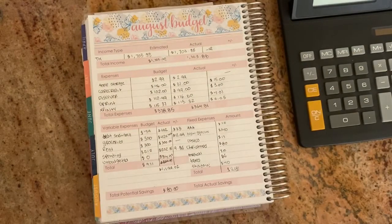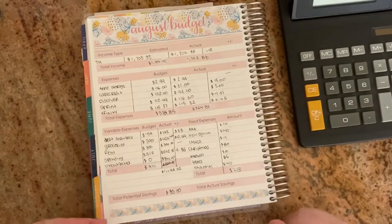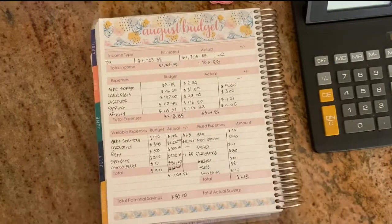So that was everything for the August budget close-out. If you guys enjoyed, please give it a thumbs up, subscribe, and turn on your post notifications so you'll be notified every single time I put out a new video. Bye!